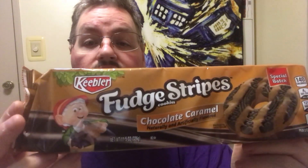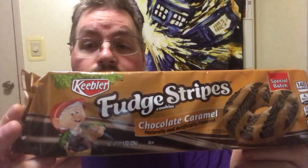They're the Fudge Stripe Chocolate Caramel Cookies. I'm still looking for some of the different flavors out there but this one sounded actually pretty good to try. I know this is a special batch so it may not be around too long. I like chocolate and I like caramel so I would go ahead and pick this up if you're a caramel and chocolate lover. Go ahead and give them a try.